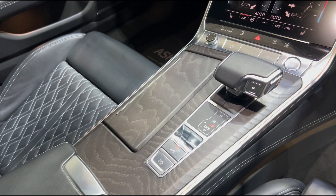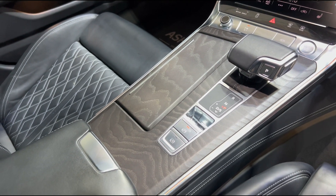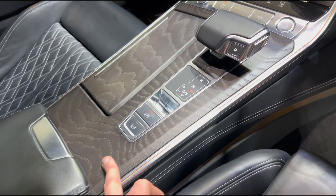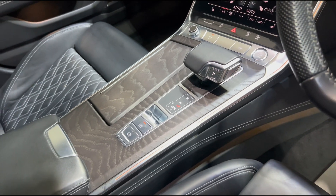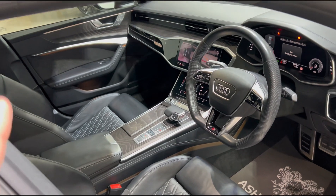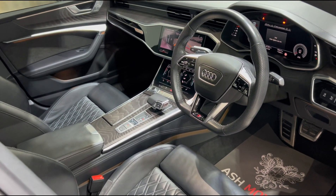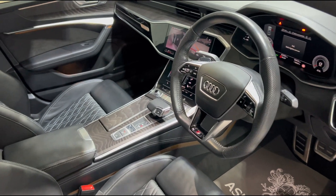Down here you've obviously got your drive selector, handbrake, and start-stop button. Throughout the cabin we've got this lovely wood veneer that runs throughout, which does look very nice indeed. We have also got wonderful ambient lighting that runs throughout the cabin, which is fully customizable to your preference.